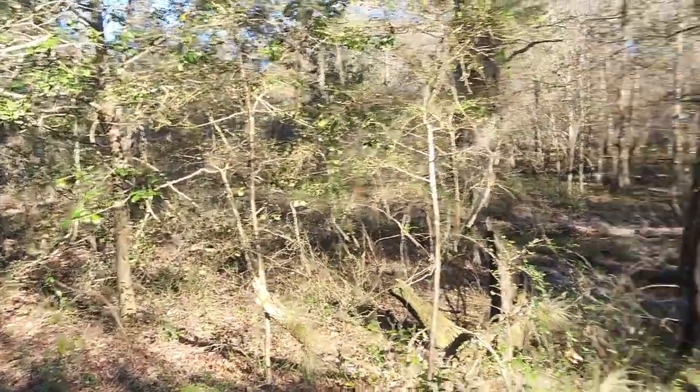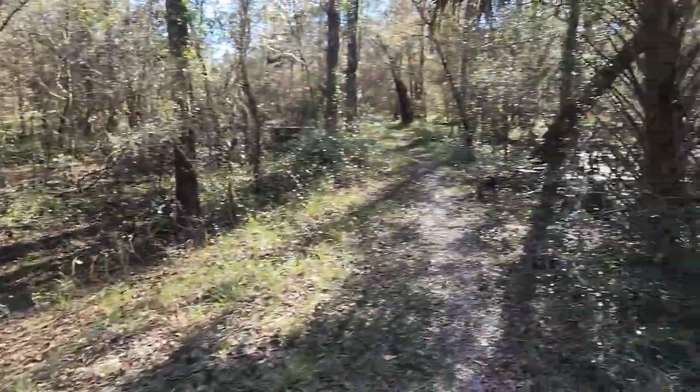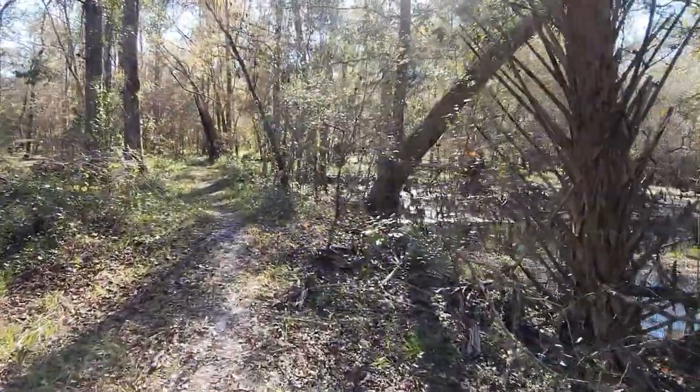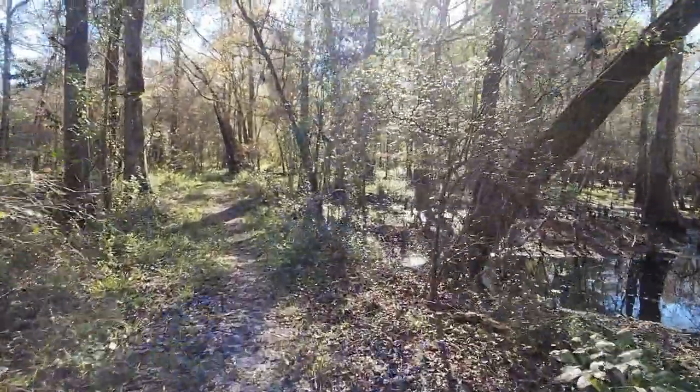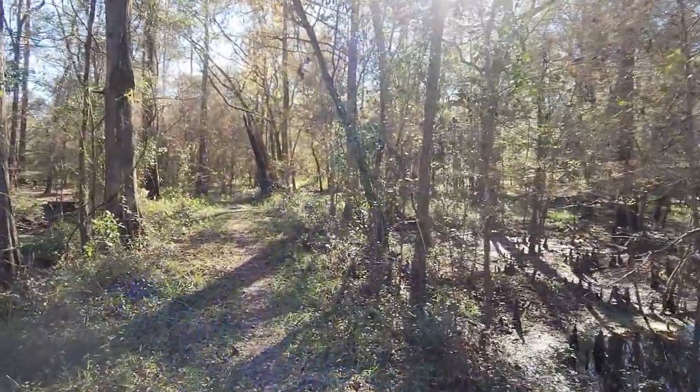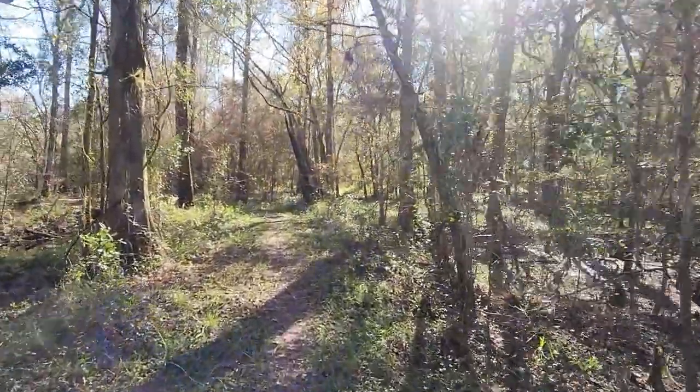I'm going to go back to that bench. I'm not going to continue down the Florida Trail. I'll get some video on the next section of the Blue Trail. I'm going to hold up, get some water, have a picnic, look at the river, and just enjoy the day. Great to be out — Outdoors with Kirk.